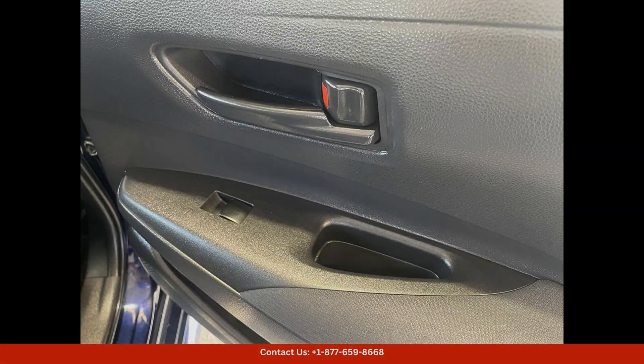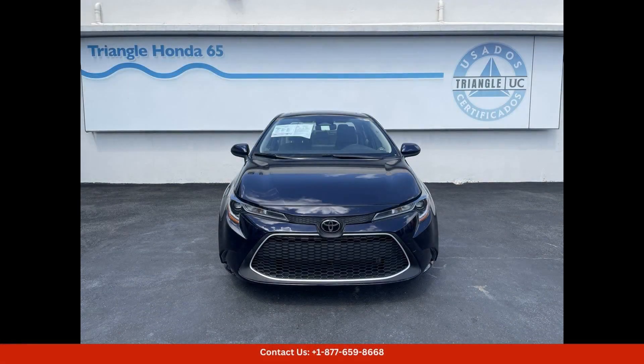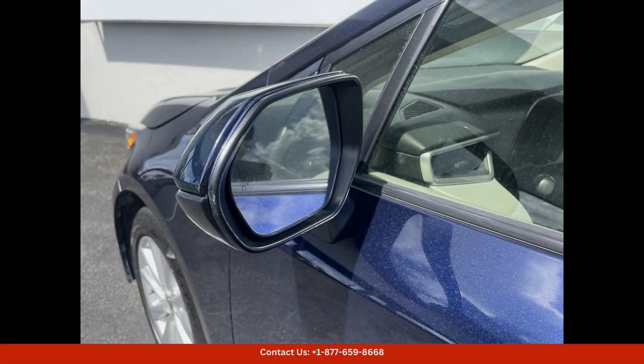The Ice Cap color adds a touch of sophistication to the exterior, while the comfortable and well-appointed interior is designed with the driver and passengers in mind.